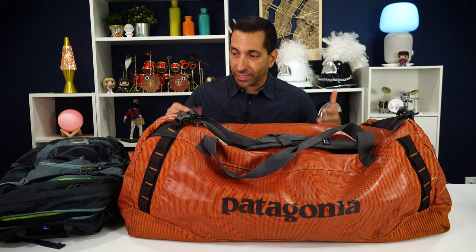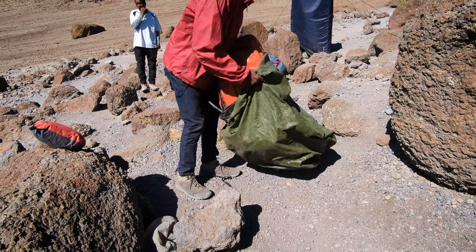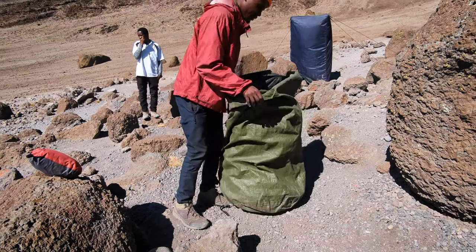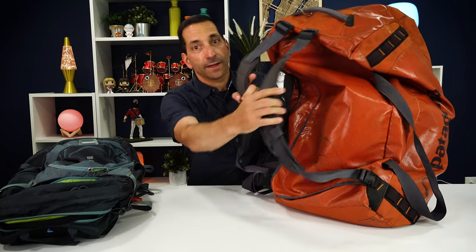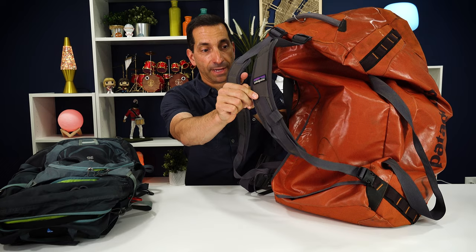I was still well under the weight limit with the 130-liter bag. The porters take your duffel, stuff it into a sack, and carry it up the mountain. It's good for it to be waterproof, though they put it in a waterproof bag anyway. I also like these Patagonia packs because they have backpack-type straps, so I can wear it through the airport. So that's my duffel recommendation.